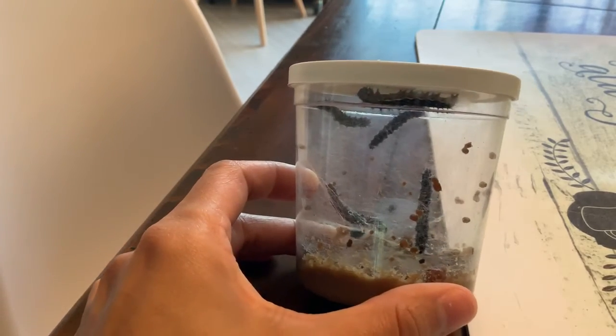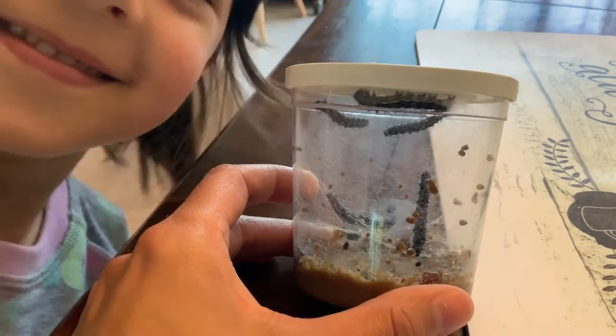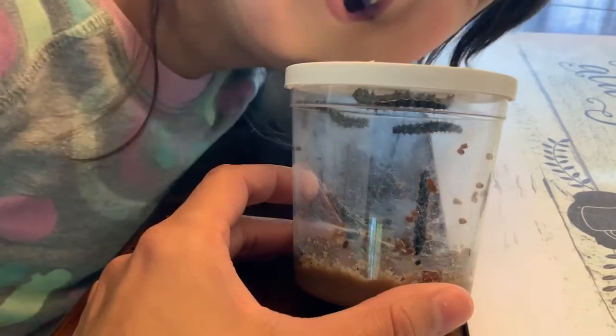Look at that. This guy on the lid is not moving — it's stuck right there.